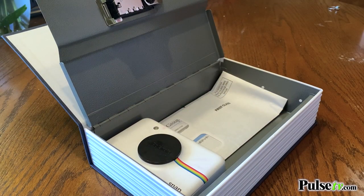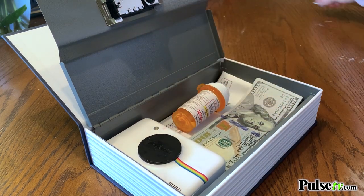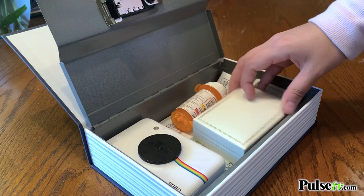This is really spacious, so it has plenty of room to hide any important documents like your passports or birth certificates, and it's absolutely perfect to keep your jewelry in as well as money.